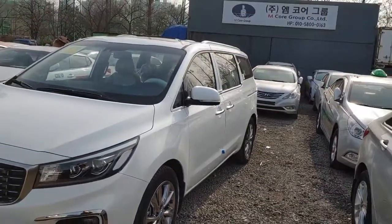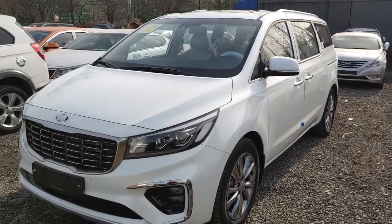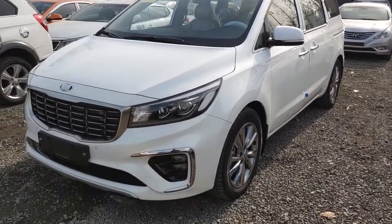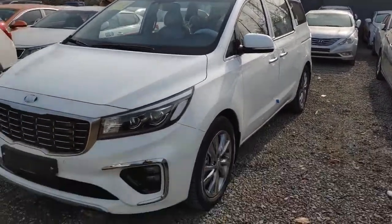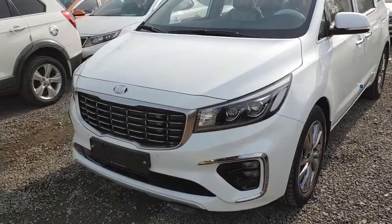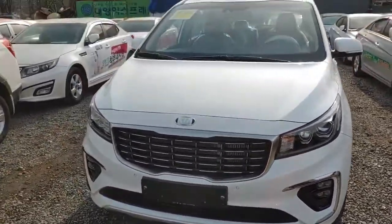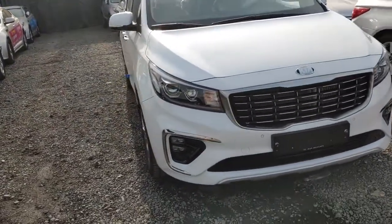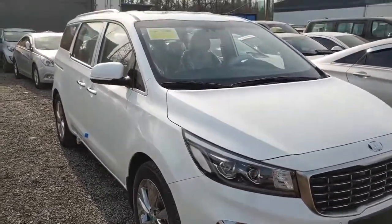Good morning. So now I introduce the 2020 model new car — Carnival 964 option with dual sunroof. We don't need to mention every function because it's a new car, all of them are perfect.